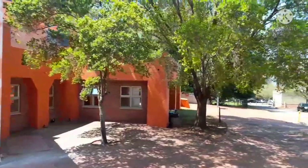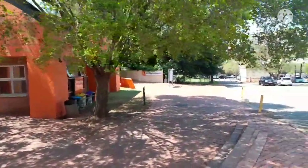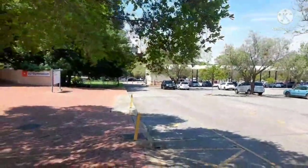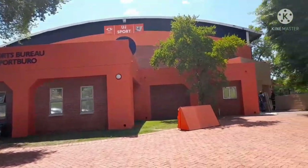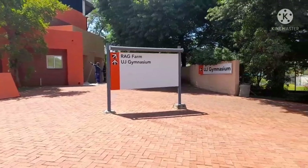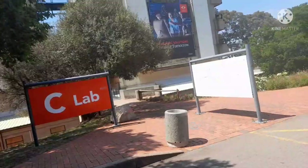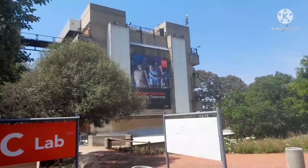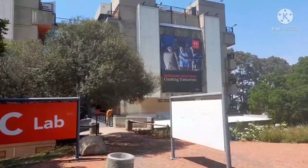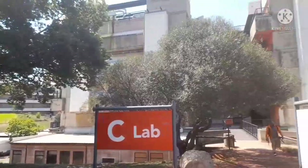This is the UJ Sports Centre. There's a gym inside.